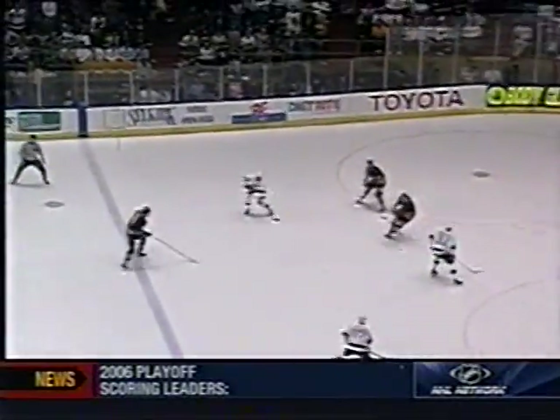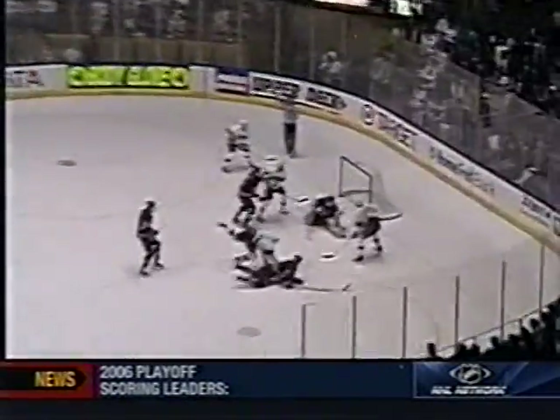It comes back to Gretzky. Gretzky flips it over to the point to Vasquez. There's his shot, one shot — they score on the rebound! Goal!